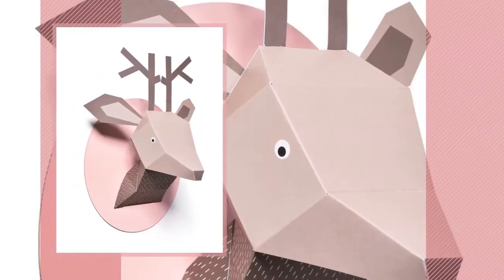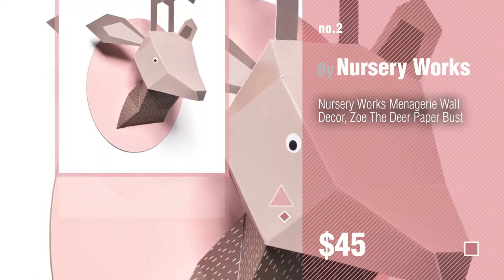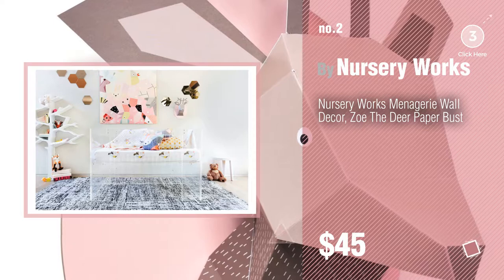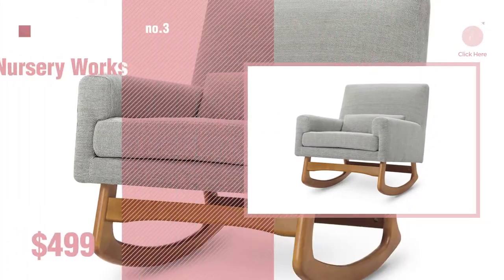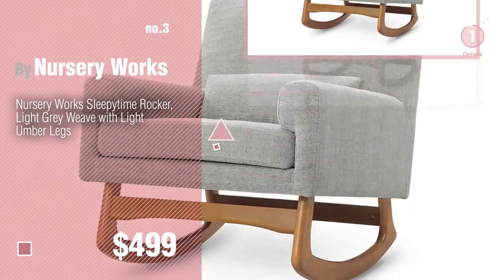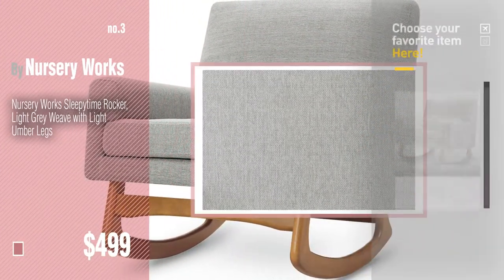Number 2 — another great product by Nursery Works. Number 3. Get your favorite baby products now, just click the circle in the corner.